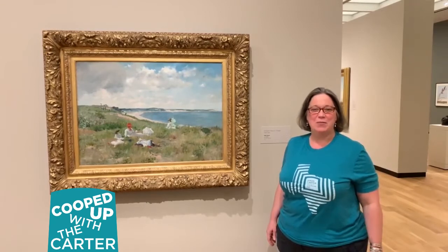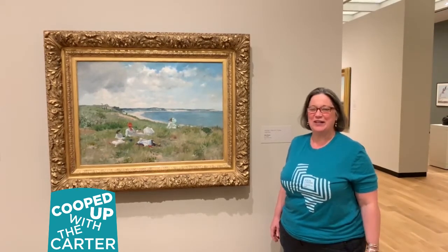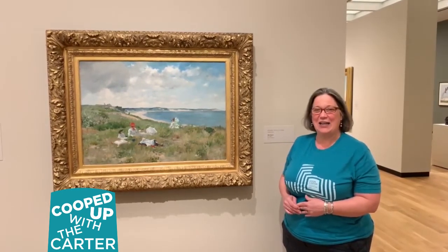Hi, my name is Erin. Welcome to the Eamon Carter Museum of American Art for Cooped Up With the Carter. I wanted to take a minute with you today to look at this painting by William Merritt Chase. It's called Idle Hours.